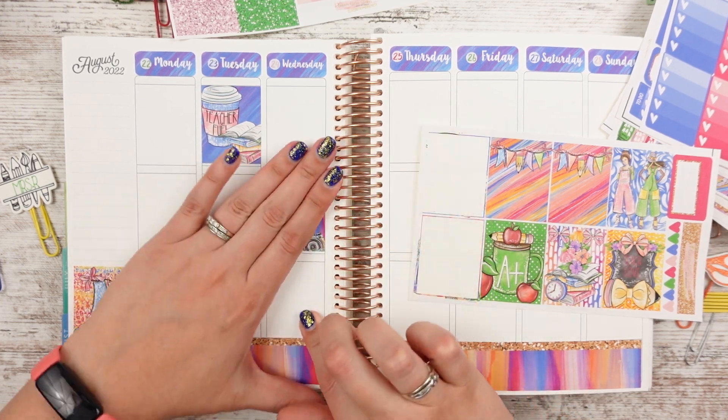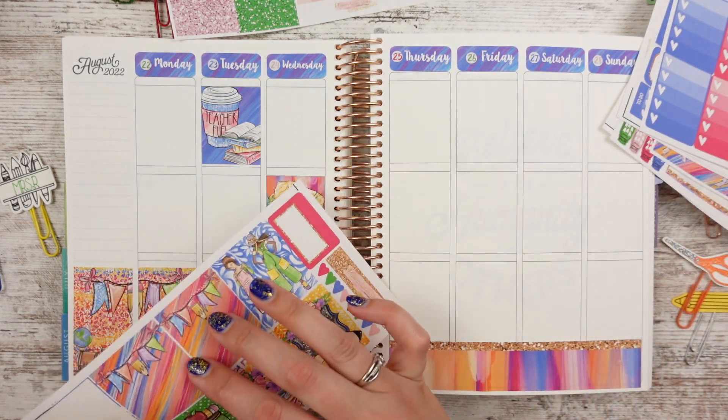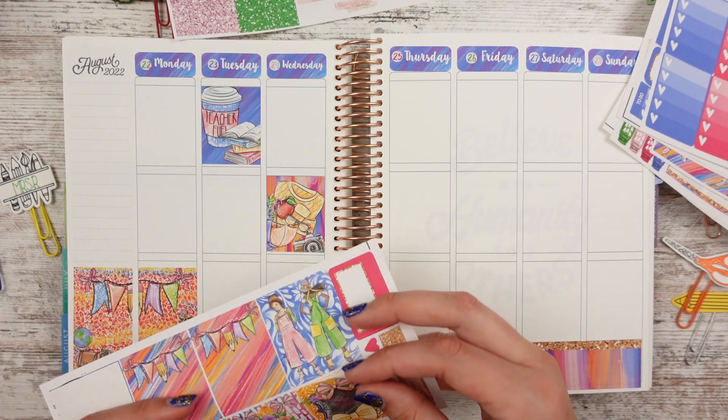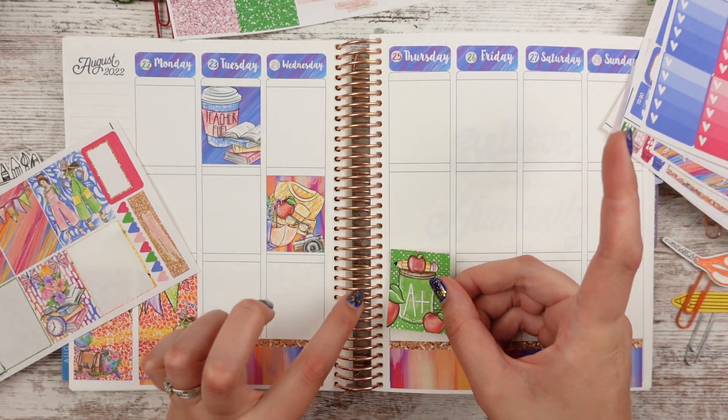I do have another back to school kit from them as well, and I'm excited about that one. I think 'Teach Love' will be Friday and 'A Plus' will be on Thursday — maybe that would be cute.